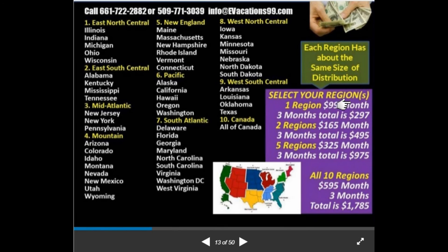If you get 10 orders, you're making $1,000 a month off all those states. Two regions is $165 a month; five regions is $325 a month; and if you want the whole program it's about $595 a month, or $1,785 for the whole program — and we'd have no other partners because you'd own every region. You don't have to live in your region either — you can live in Arkansas but own the New Jersey/New York/Pennsylvania region. Call Roy at 661-722-2882 or me at 509-771-3039, or email info@evacations99.com.